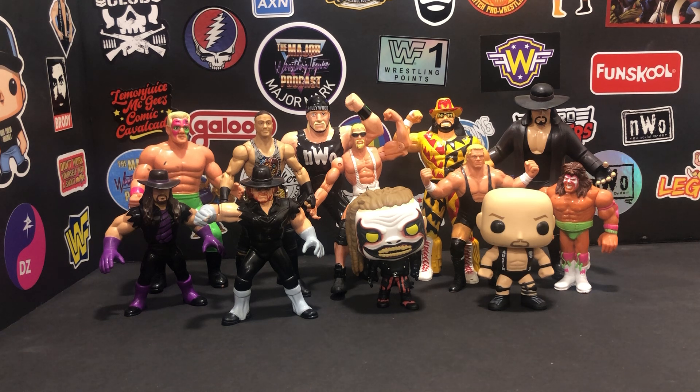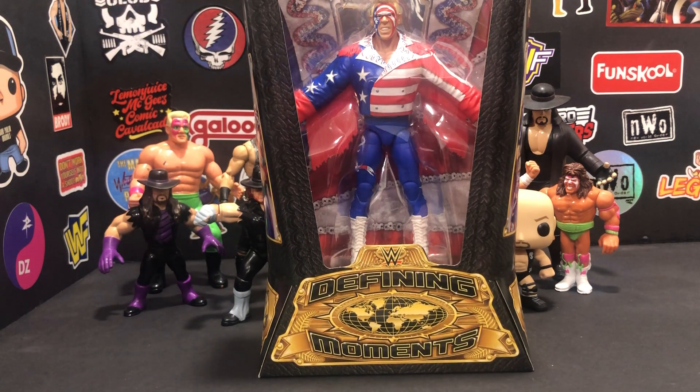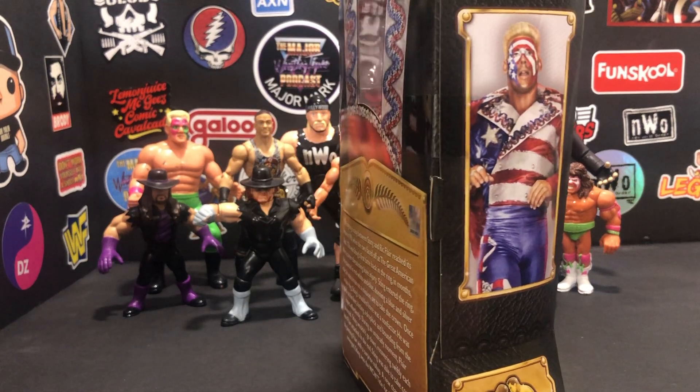Part of that was — I had one, but I kind of like to have options for people because you can do more storyline-wise. So I had to track down this Defining Moments Sting here in the red, white, and blue, because I kind of like this one. In case I want Sting to be a face, yeah, we got options.